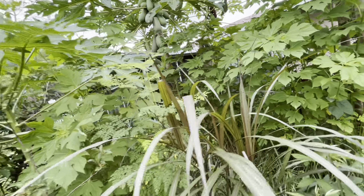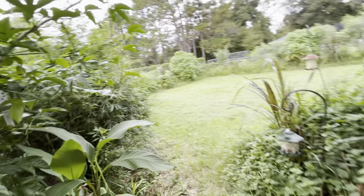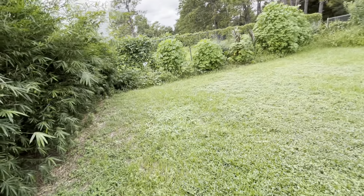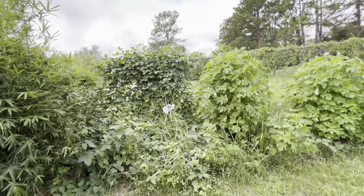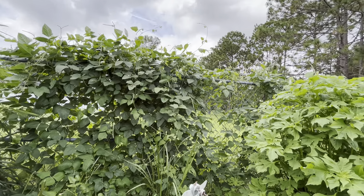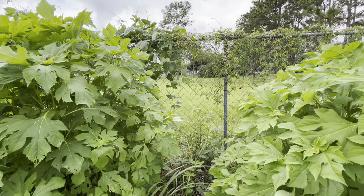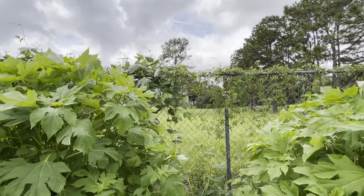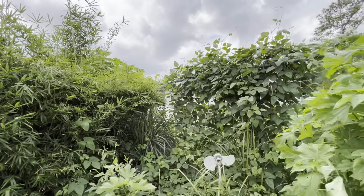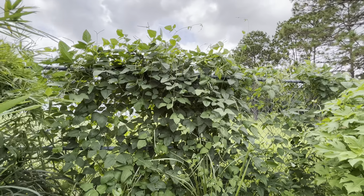That pigeon pea has pods already on it, which is pretty amazing. I've never had pigeon pea flower this early, but it just goes to show you when you get them planted early enough you can get pods. I still have my thornless blackberry over there that's hanging on — it's been growing really slow but it's still hanging on. I think I've walked pretty much everywhere now in the food forest, other than the yard, which is still just being mowed regularly.